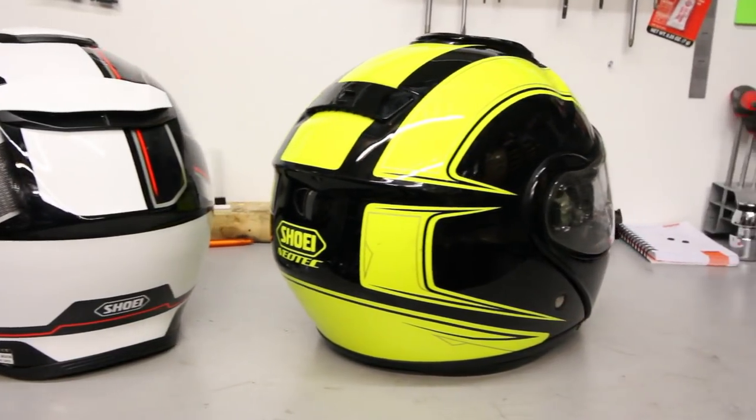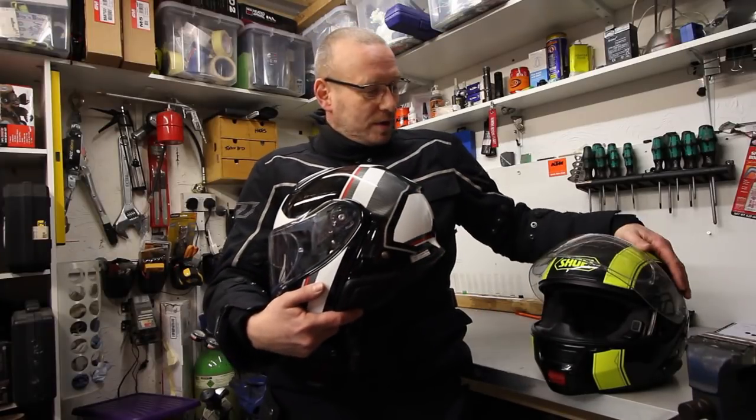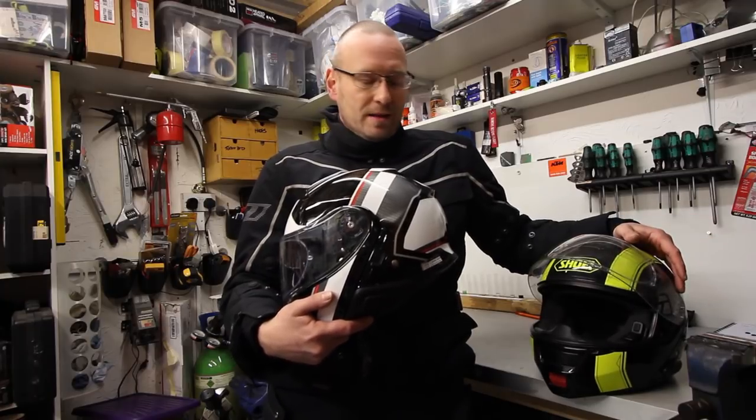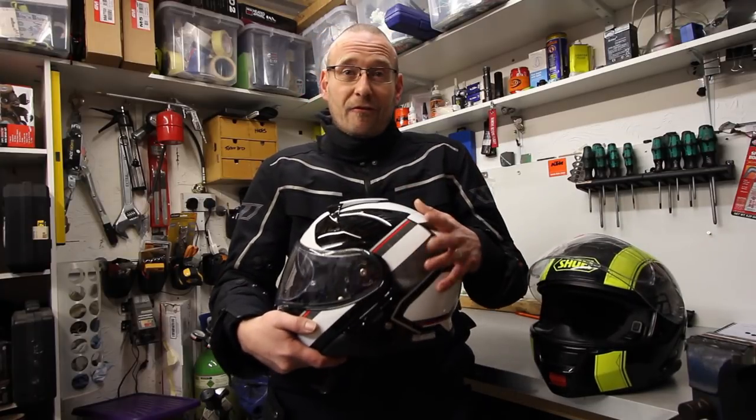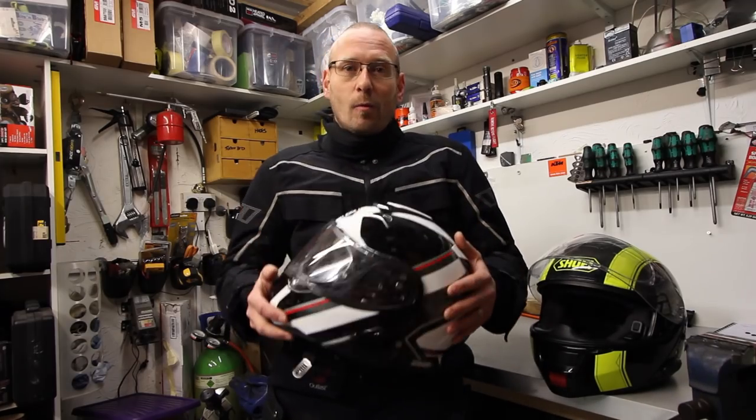So, very impressed with this — the Neotec 2. It's certainly a worthy successor to what I think was one of the very best flip-front or modular helmets. Get the full review on BikeSocial, keep in touch with us, and let us know if you've got one and how you get on with it.